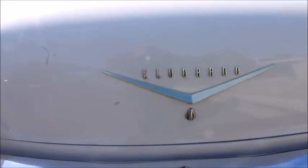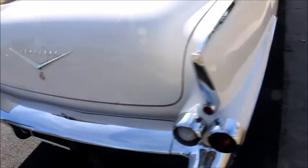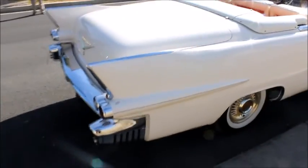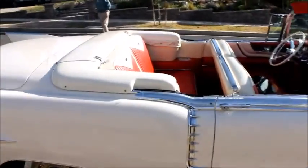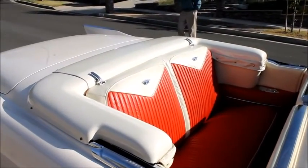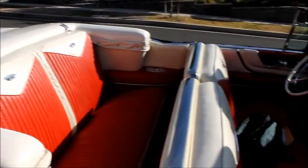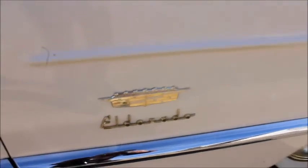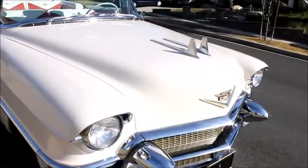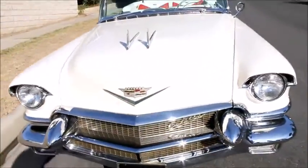We see the Eldorado script. That is a beautiful car. The interior is excellent — we'll take another look at that later. Beautiful dashboard, beautiful Eldorado emblems, very nice wheels, and just a stunning car.